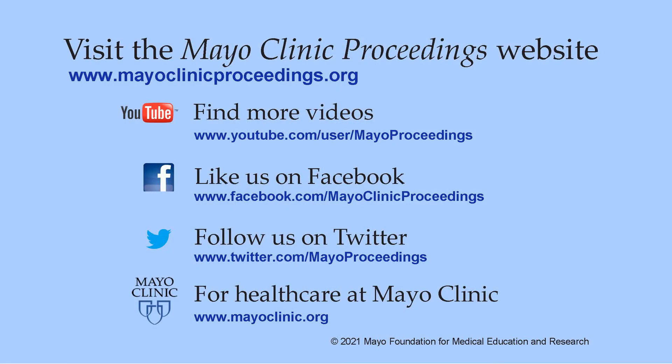Thank you so much. We hope you found this presentation valuable. Our journal's mission is to promote the best interests of patients by advancing the knowledge and professionalism of the physician community. For more information, our homepage is www.mayoclinicproceedings.org, where you'll find social media content, additional videos on our YouTube channel, and journal updates on Facebook. You can also follow us on Twitter. More information about health care at Mayo Clinic is available at www.mayoclinic.org. This video content is copyrighted by Mayo Foundation for Medical Education and Research.